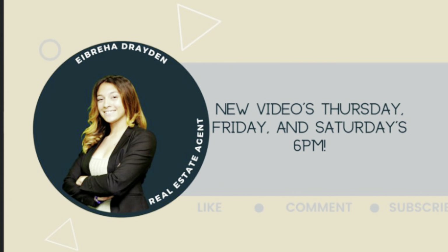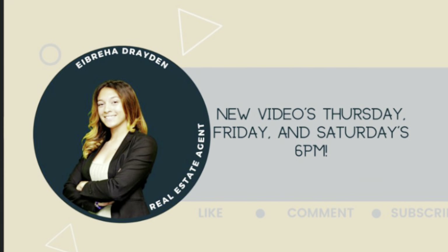So don't forget to leave a thumbs up, comment, and subscribe. I will see you guys tomorrow.